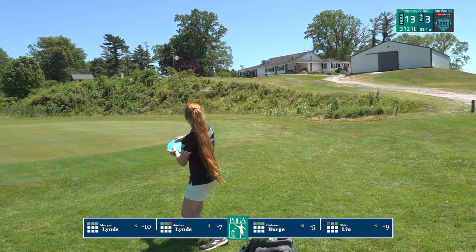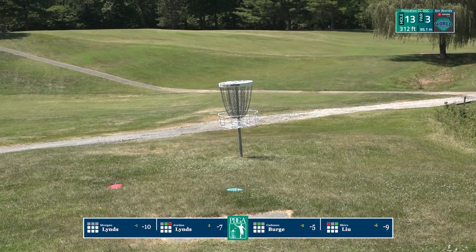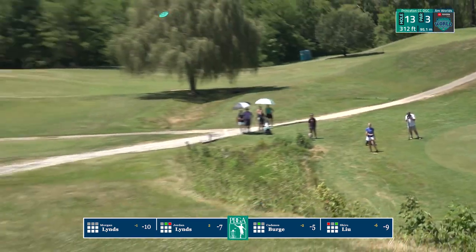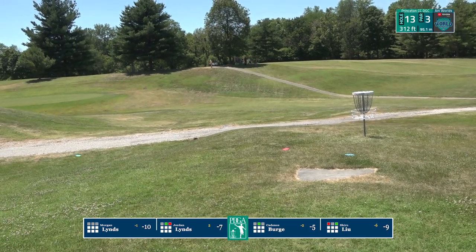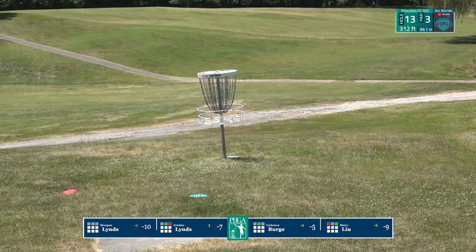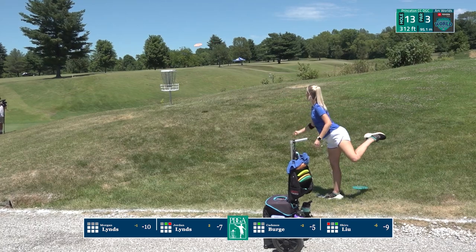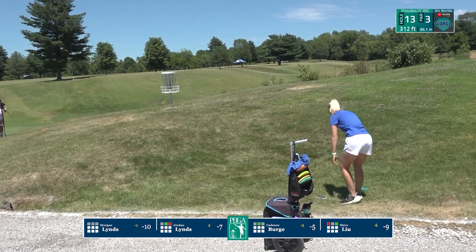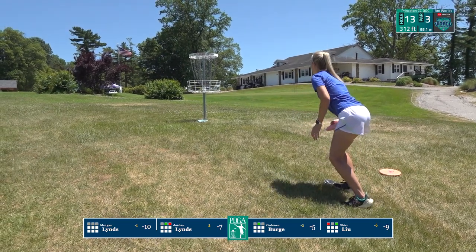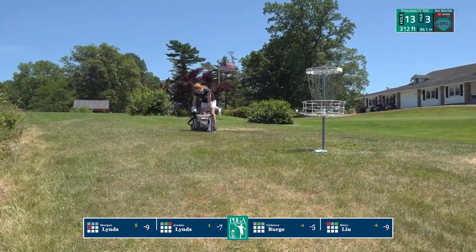It's a weird layup — an interesting hole, going uphill with the flag blowing across. When the round started that flag was blowing in a completely different direction. The backhand is just going to keep them straight, but the forehand is going to get wind underneath it. That lifted Morgan's disc toward the cart path — she turned it and exposed the underside, making it hyzer off to the left. Getting wind underneath the disc is going to cause Morgan to take a bogey unfortunately here on the 13th.